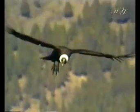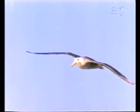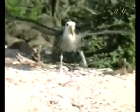An instant of carelessness may result in undesired consequences. Swans, which are among the birds with the largest wings, land on water using their feet as brakes.